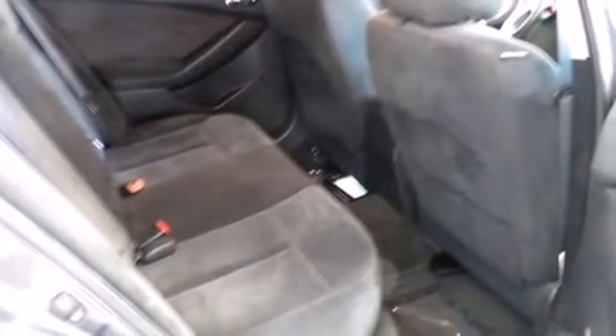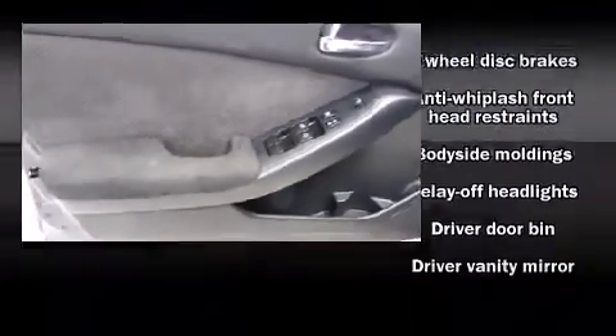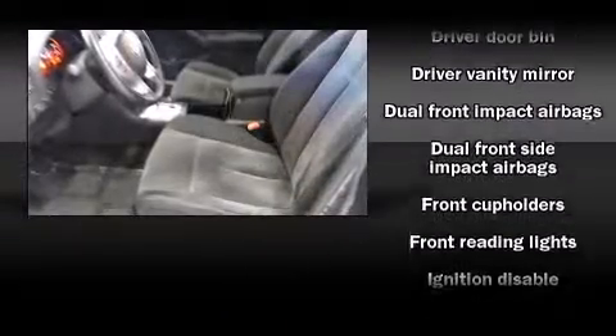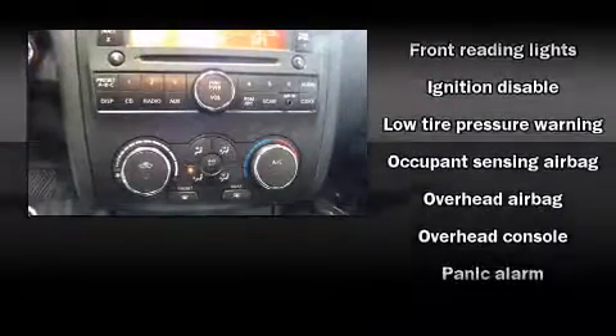Front and rear cup holders, one-touch window functionality, variably intermittent wipers, remote keyless entry, and more. Nissan ensures the safety and security of its passengers with equipment such as head curtain airbags, front and side impact airbags, and anti-whiplash front head restraints.